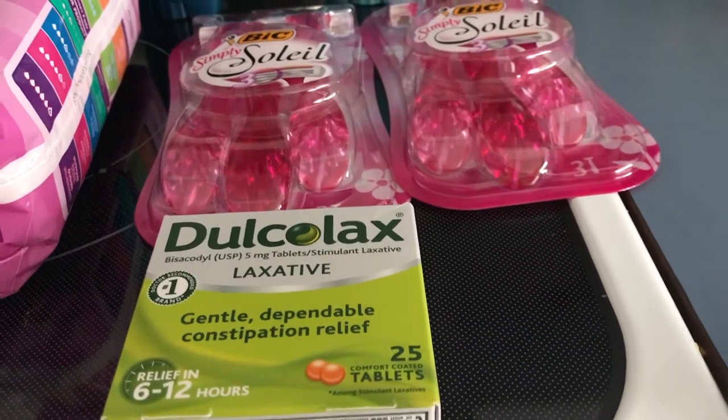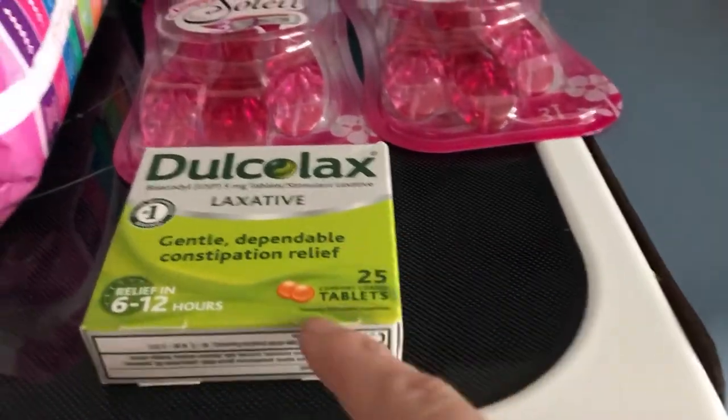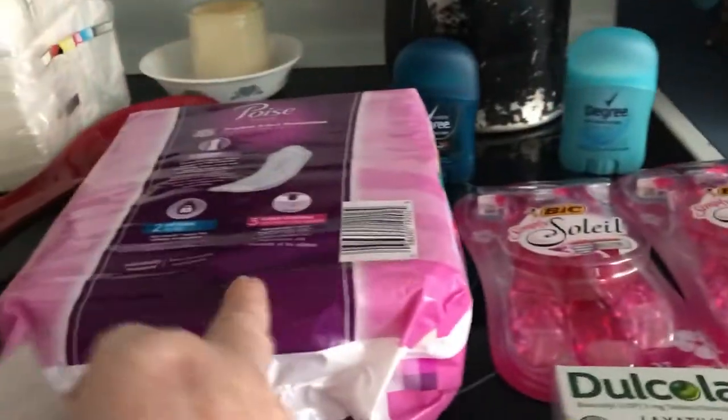The Dulcolax is $4.98. I had a $2 coupon making it $2.98, and I'm getting back $3 from Checkout 51. So I got back $5 something from Checkout 51 and $3 for that.